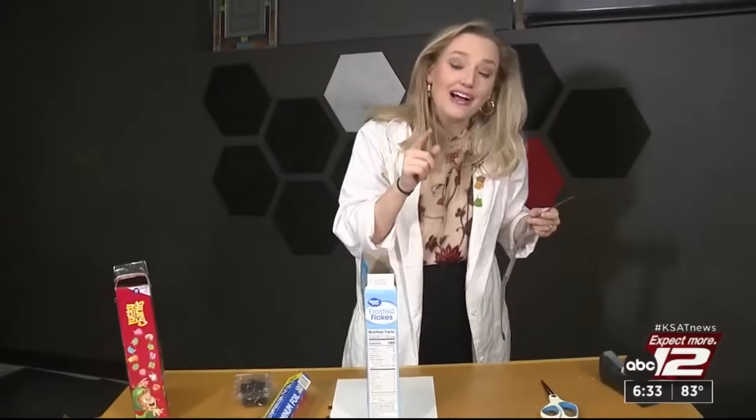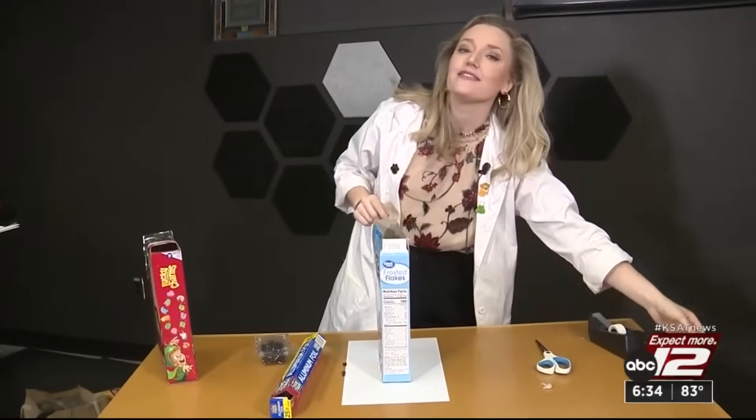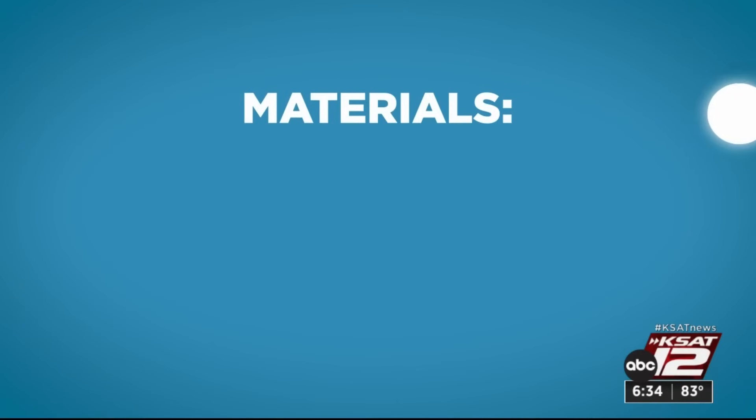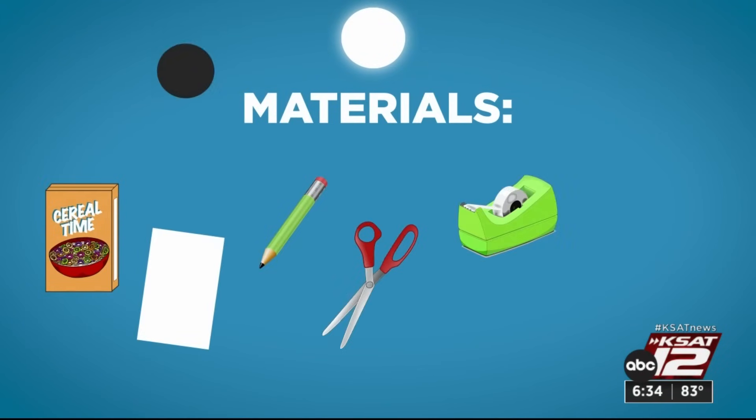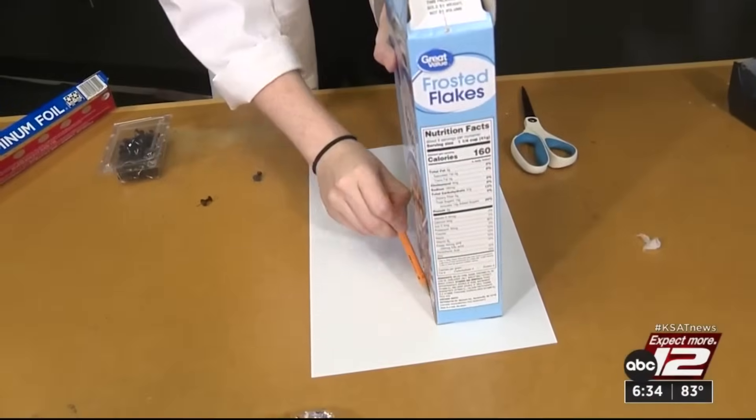If you want to safely view the annular eclipse but don't have special glasses, here's a really awesome activity you can do with your kids — and honestly it's fun for adults too. Here's what you need: a cereal box, a white piece of paper, a pencil, some scissors, some tape, aluminum foil, and a push pin.